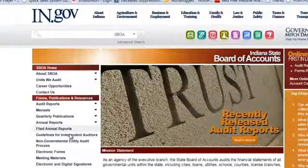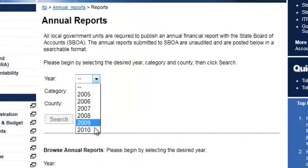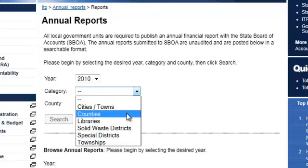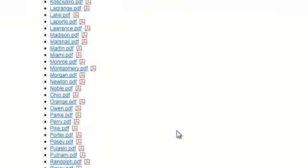Indiana in particular, they show the filed annual reports for a great majority of the counties here. So I'm picking the year 2010, I'm picking counties and search, and I get a big, huge list of them here. It's got to be most of them, if not all of them.